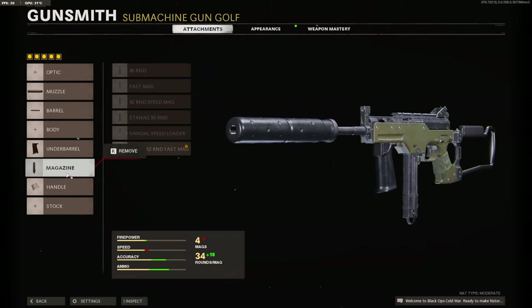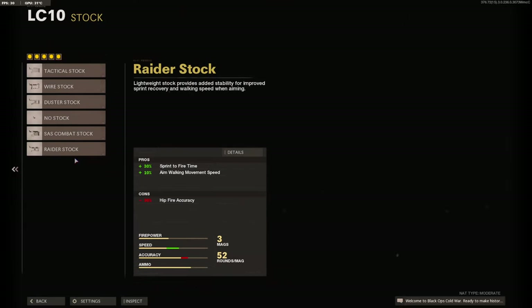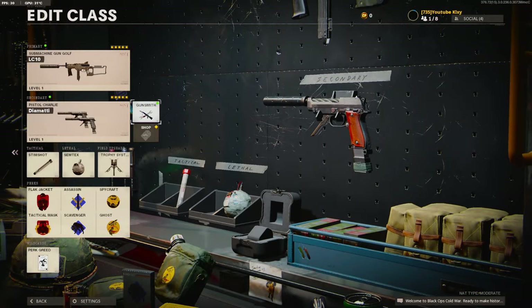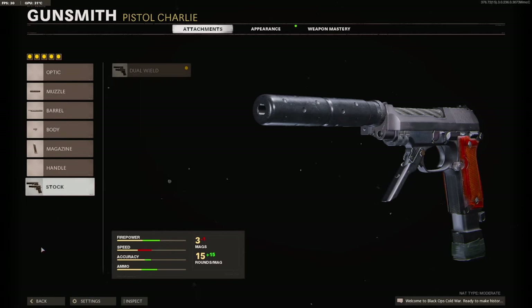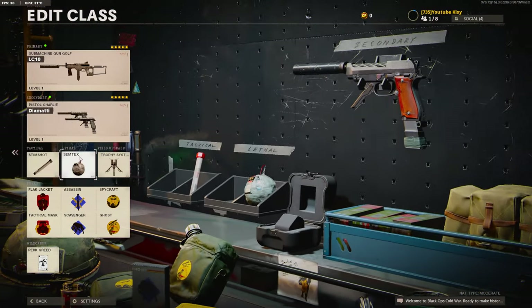And the Airborne Elastic Wrap. If I put on Gunfighter, I'll run the 5 Milliwatt Laser Sight and the Raider Stock. My secondary is basically the same — the Diamati — and my perks, lethals, and tacticals are basically the same too.